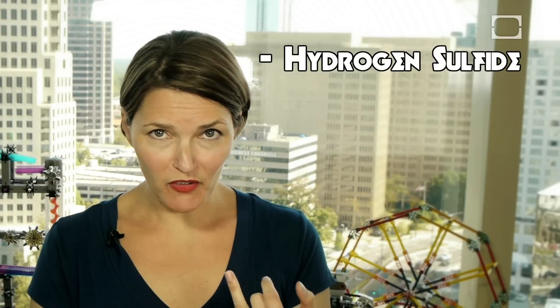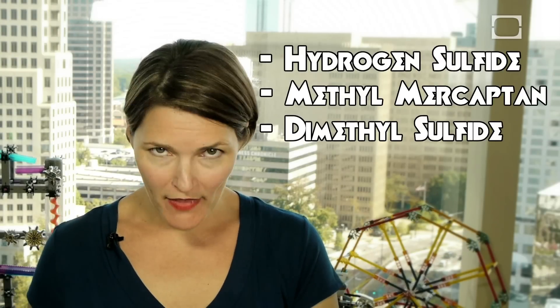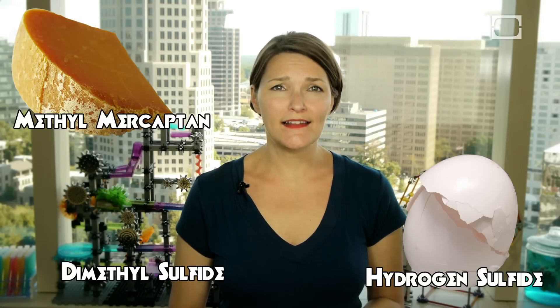They found the stinky culprits to be hydrogen sulfide, methyl mercaptan, and dimethyl sulfide — respectively the smell of rotten eggs, stinky cheese, and sour cabbage.